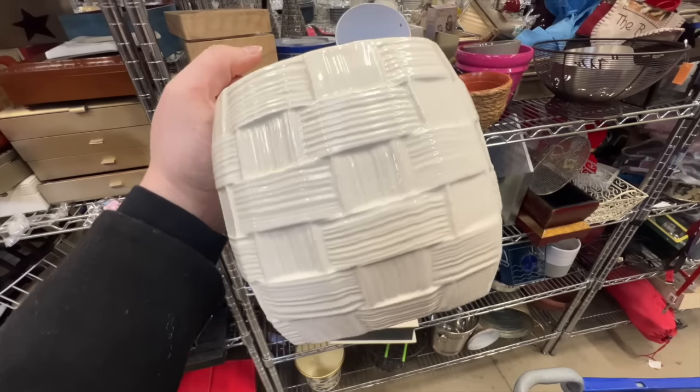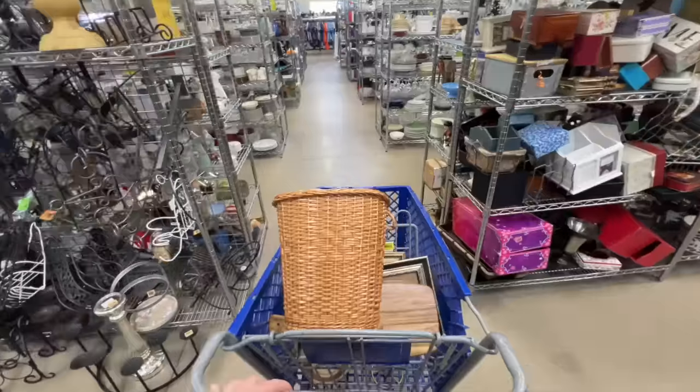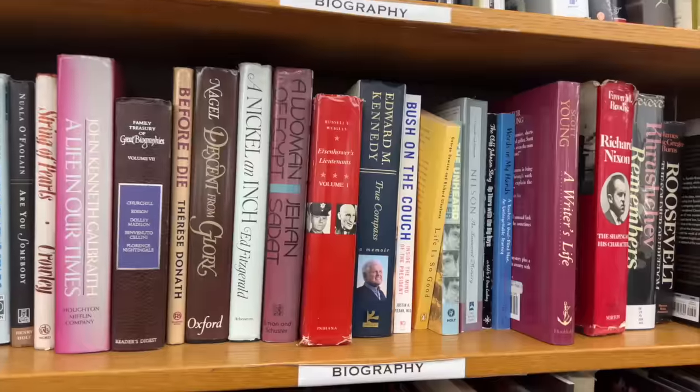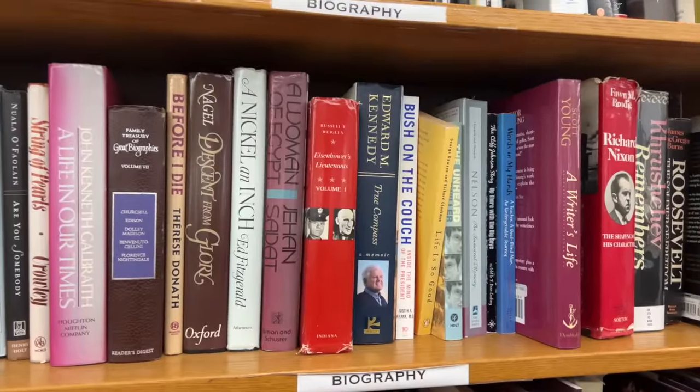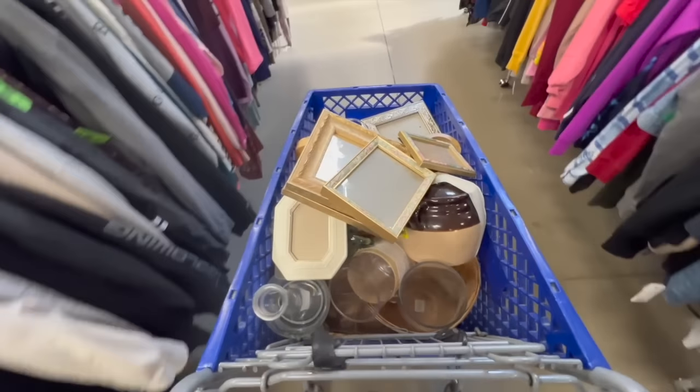Every time I get the itch to refresh our home decor, I always hop in the car and head to the thrift store because I know I'm going to find beautiful and unique pieces, all without breaking the bank. Up until a few years ago, I was not a huge fan of thrifting, but I have changed my tune, and today I'm going to share all of my simple but super effective hacks to help you score every single time you step in a thrift store.